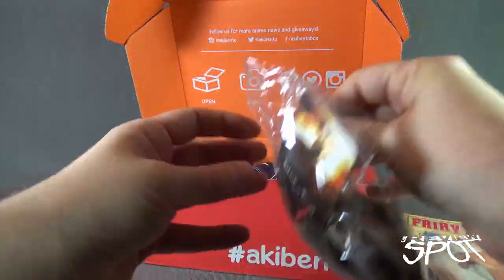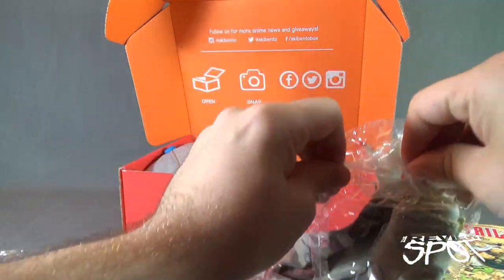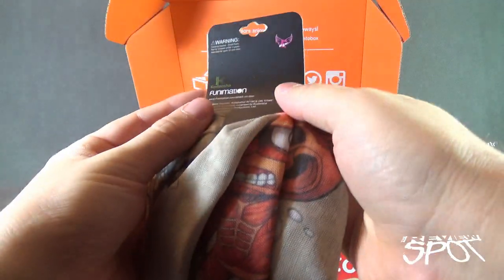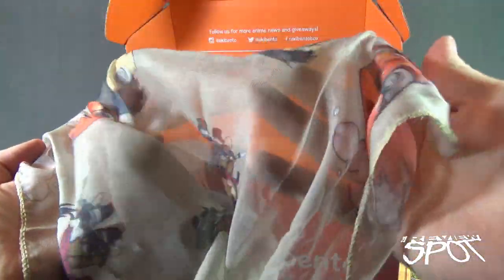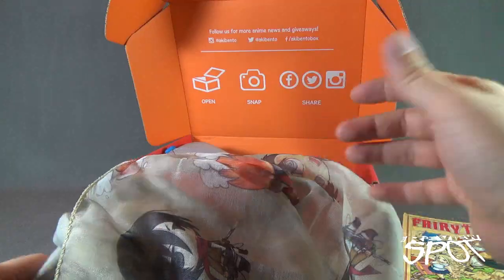We also have something here — it's Attack on Titan but I don't quite know what this product is. It appears to be from Funimation. It looks like a scarf — a very long scarf — or a shawl, based on the fact that it's a more transparent, thinner cloth that's much larger, something you could put around your shoulders.